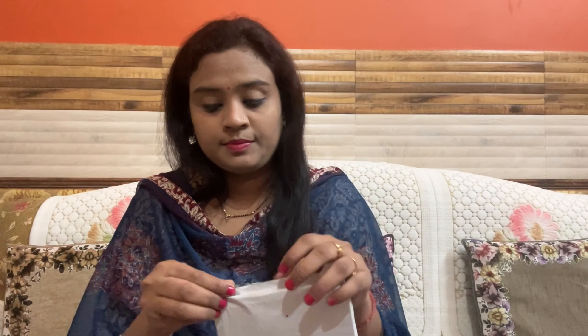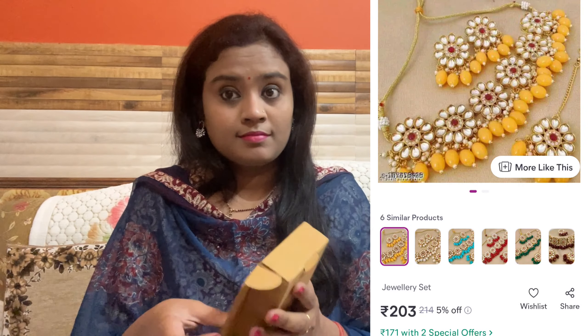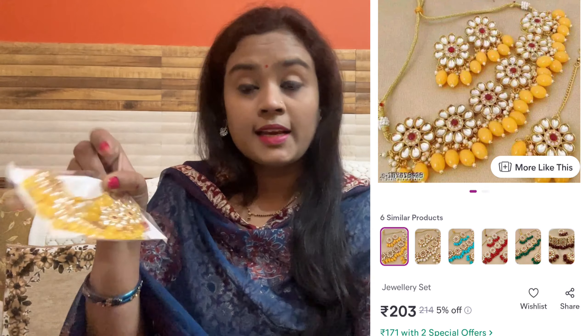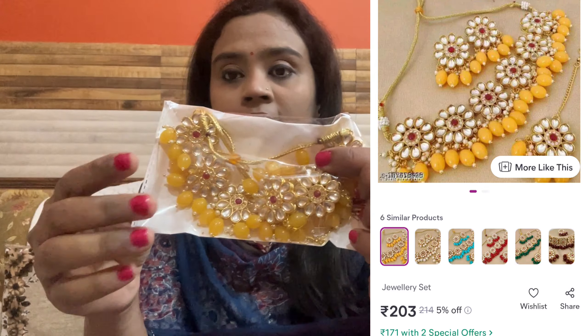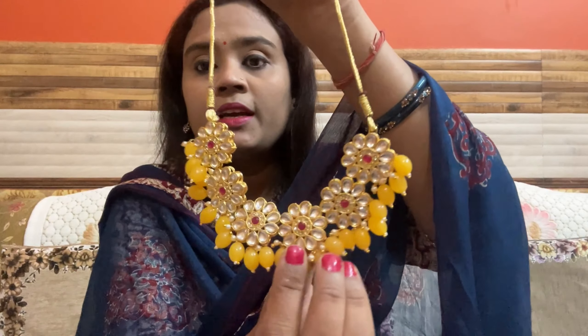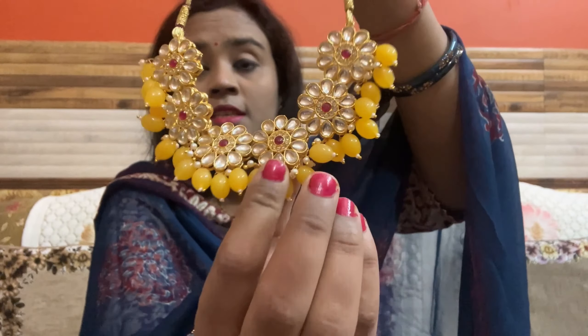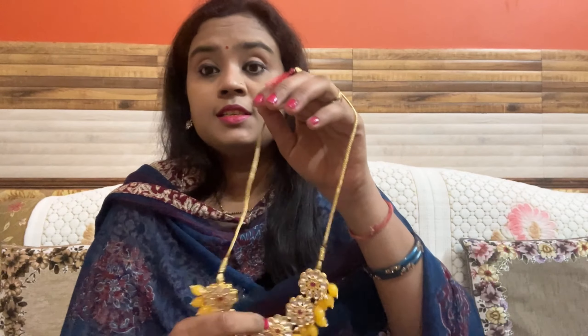The first product is a yellow color necklace. You will find this necklace — the detailing is very good, the work is very light-fitted. You will get 4 sets with this.